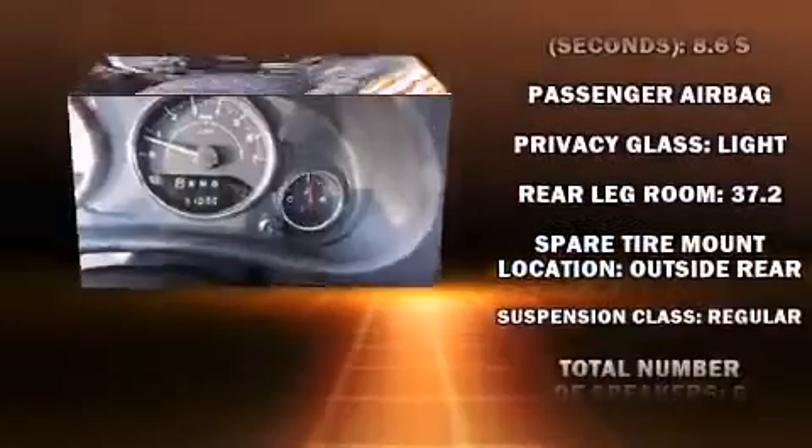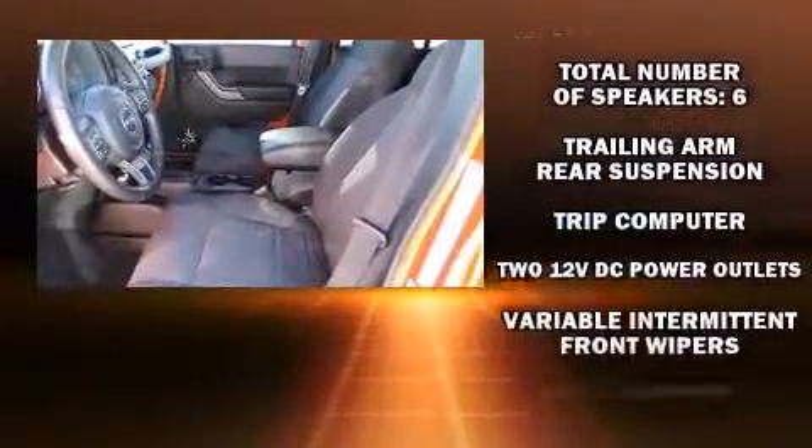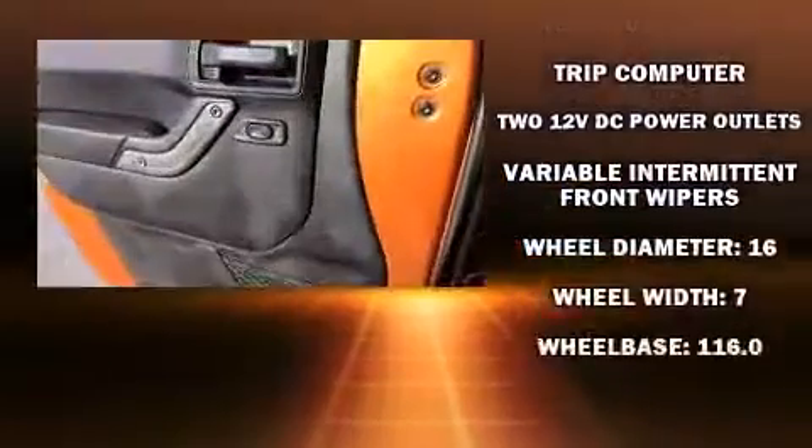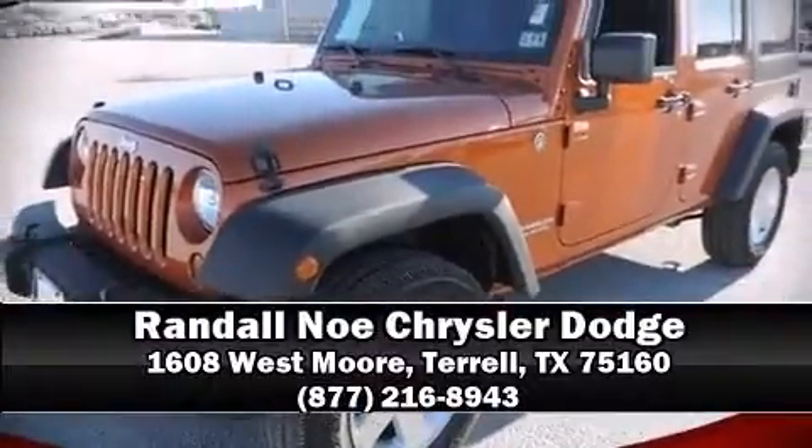It also arrives with a Carfax History Report, providing you peace of mind with detailed information. Our team is professional and we offer a no-pressure environment. Stop by our dealership or give us a call for more information.